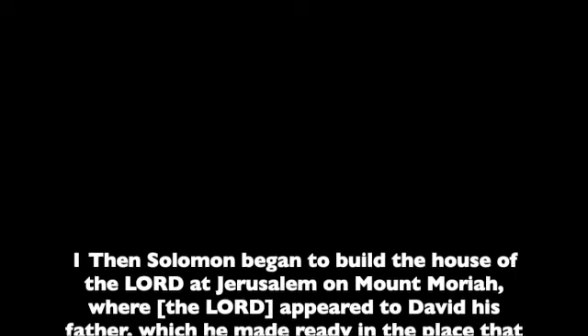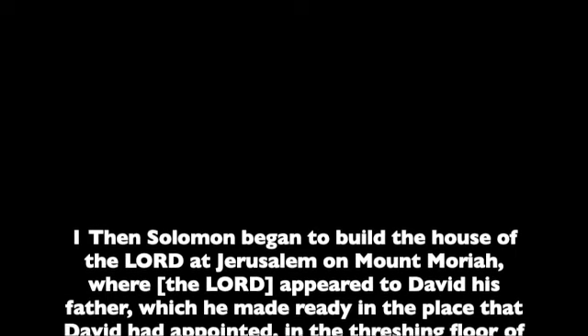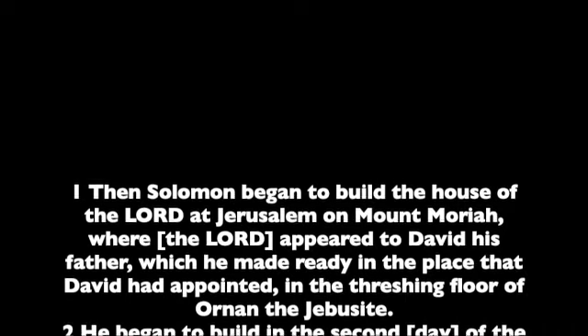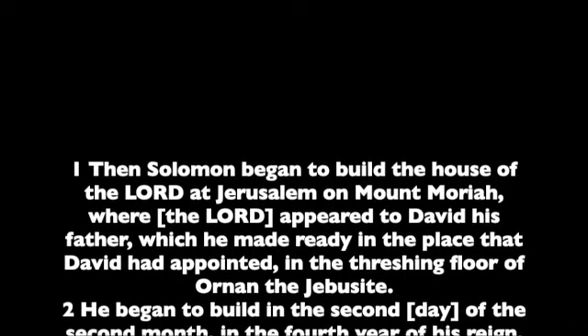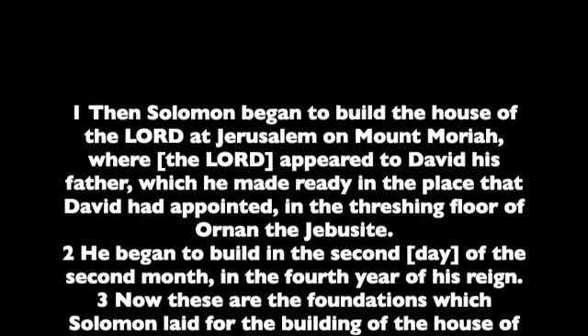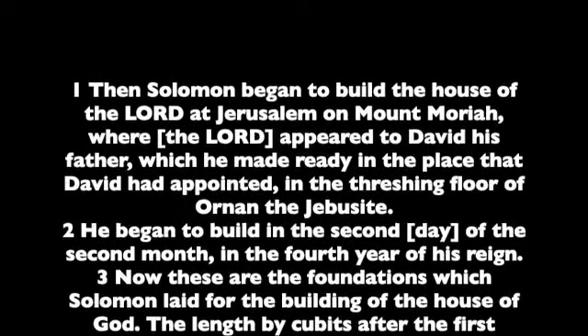Chapter III. Then Solomon began to build the house of the Lord at Jerusalem on Mount Moriah, where the Lord appeared to David his father, which he made ready in the place that David had appointed, in the threshing floor of Ornan the Jebusite. He began to build in the second day of the second month, in the fourth year of his reign.